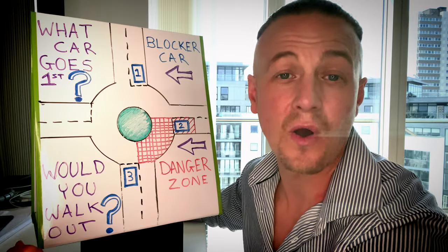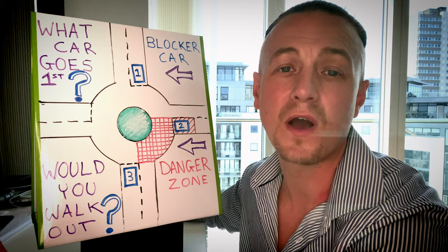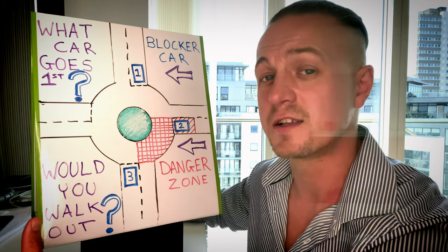Please make sure to subscribe for future content as I will be making more videos like this one on multi-lane roundabouts, traffic controlled roundabouts and spiral roundabouts. Now let's get started.